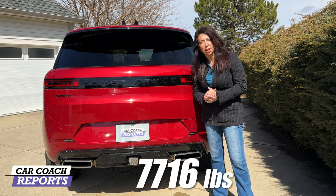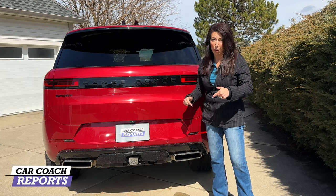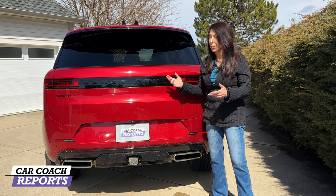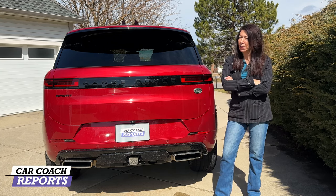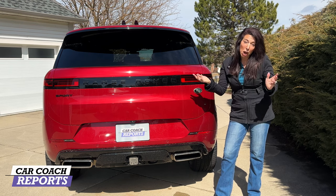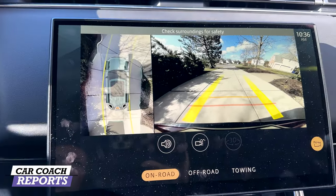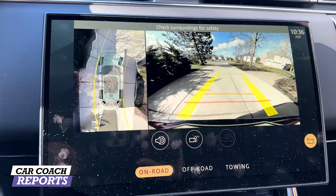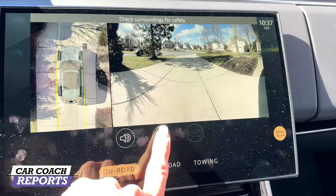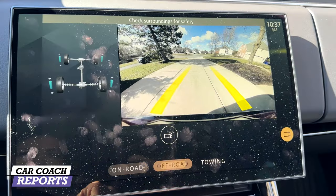Towing capacity is 7,716 pounds — it's a big V8 engine, so it should be able to tow well. Maybe even a car on a trailer. The backup camera is spectacular — crystal clear — and there's even the ability to wash it. You can change the perspectives for off-road or towing.